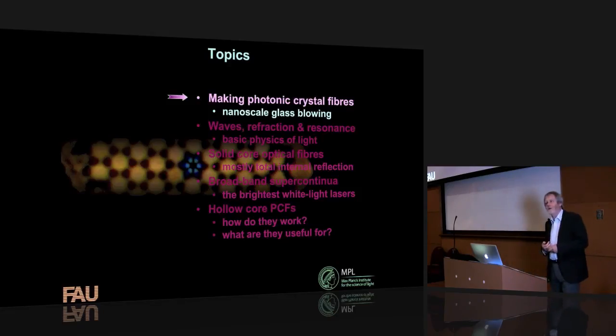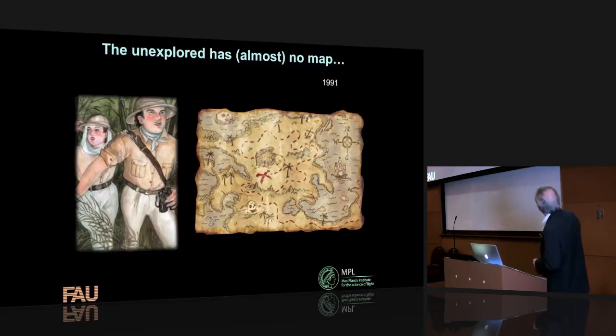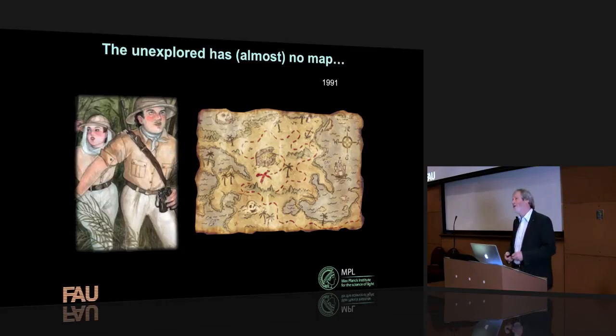The question you're probably asking is: how on earth do you make something like that? The way we actually do it is a kind of nanoscale glass blowing. When we first started trying to do it, it was something that had never been done before. When you want to explore something that hasn't been explored before, there isn't any map — you can't go to a textbook. Sometimes no one's ever done it before, and you haven't a clue whether it can even be done.